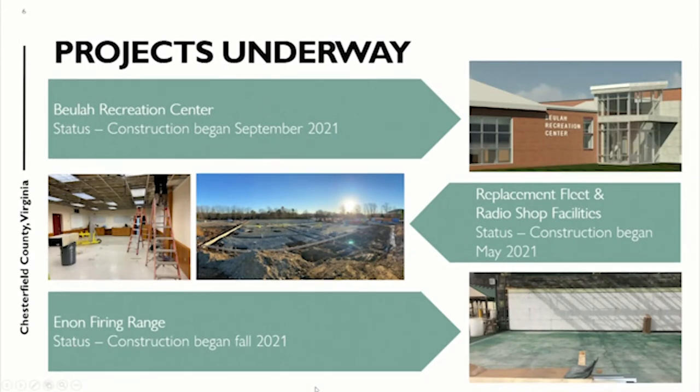A few others not to be forgotten: Beulah Recreation Center — construction is underway and they are expecting to open that up this year. The fleet facility here on the campus is a really important project for the General Services team to get all those facilities consolidated and have new space to perform that valuable work right here on the county complex. They're very excited about that project.